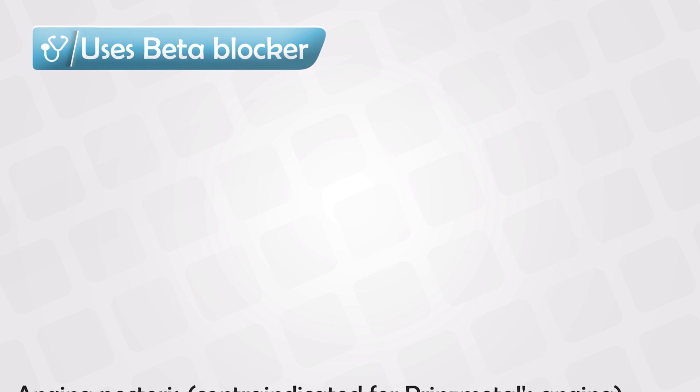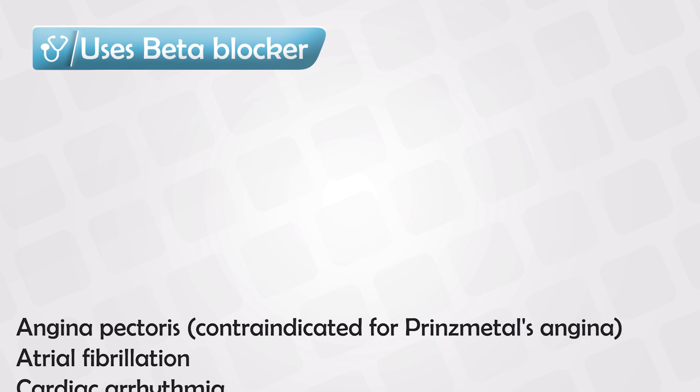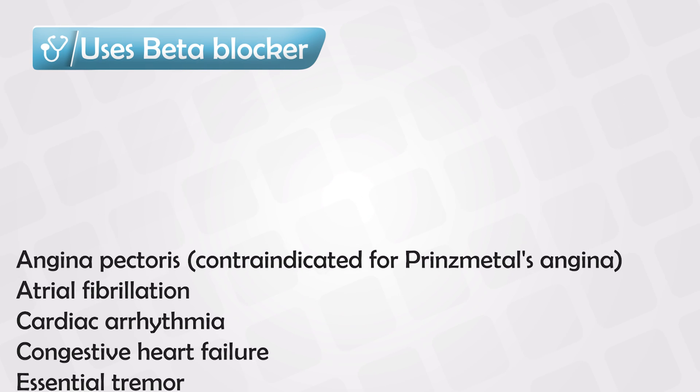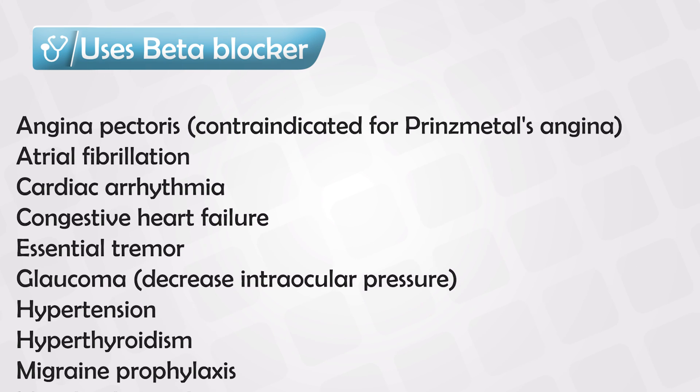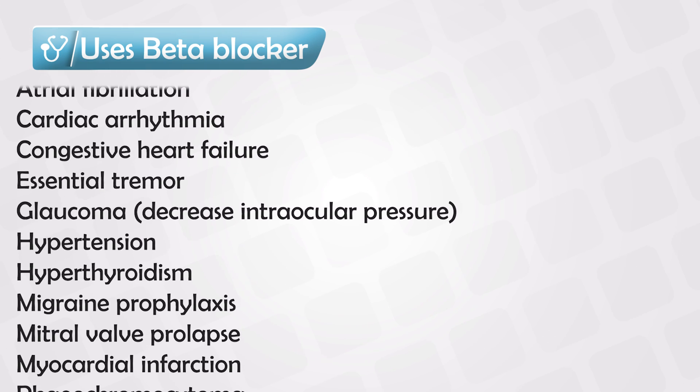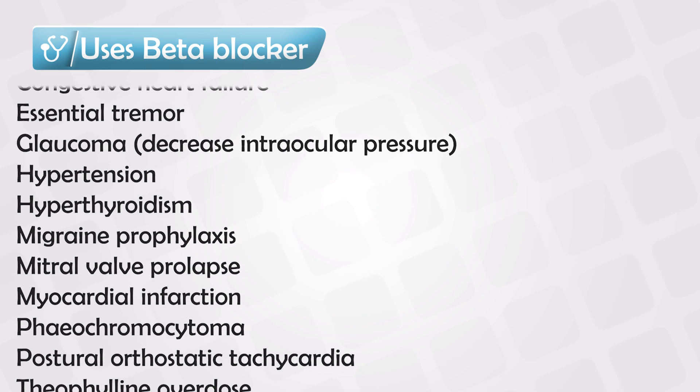Generally, we are interested in beta blockers as they have a wide range of effects. All of the following conditions can be treated by beta blockers at different degrees. Thank you so much for watching, and hopefully this helped.